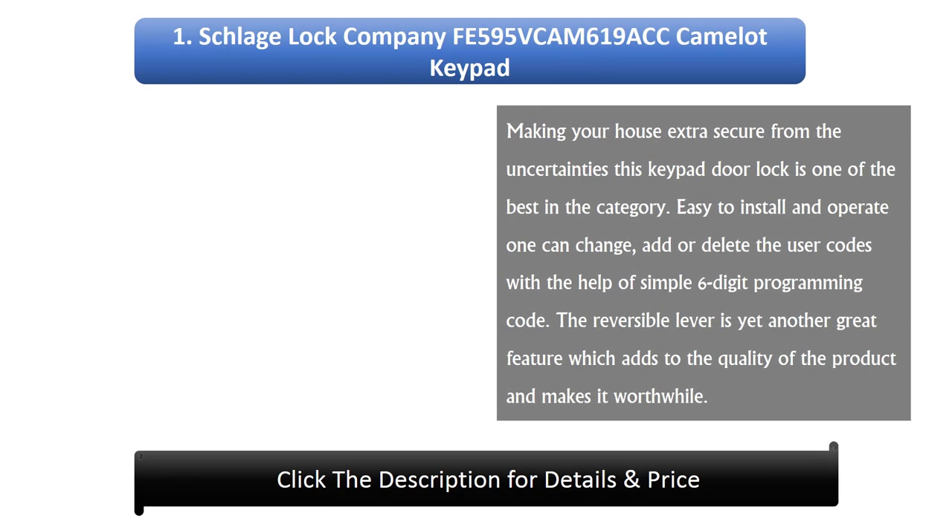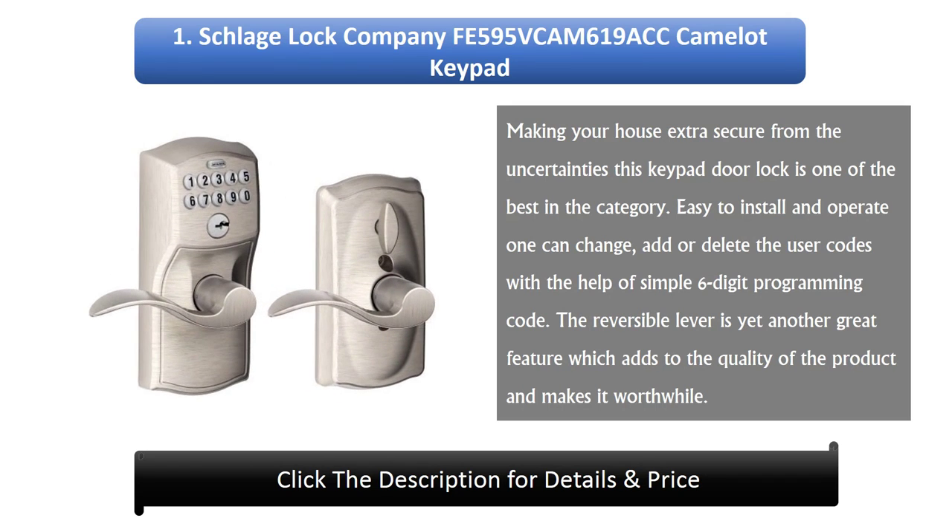Number 1: Schlage Lock Company FE595 Cam 619 Camelot Keypad. Making your house extra secure, this keypad door lock is one of the best in the category. Easy to install and operate, one can change, add, or delete user codes with a simple 6-digit programming code. The reversible lever is yet another great feature which adds to the quality of the product and makes it truly worthwhile.